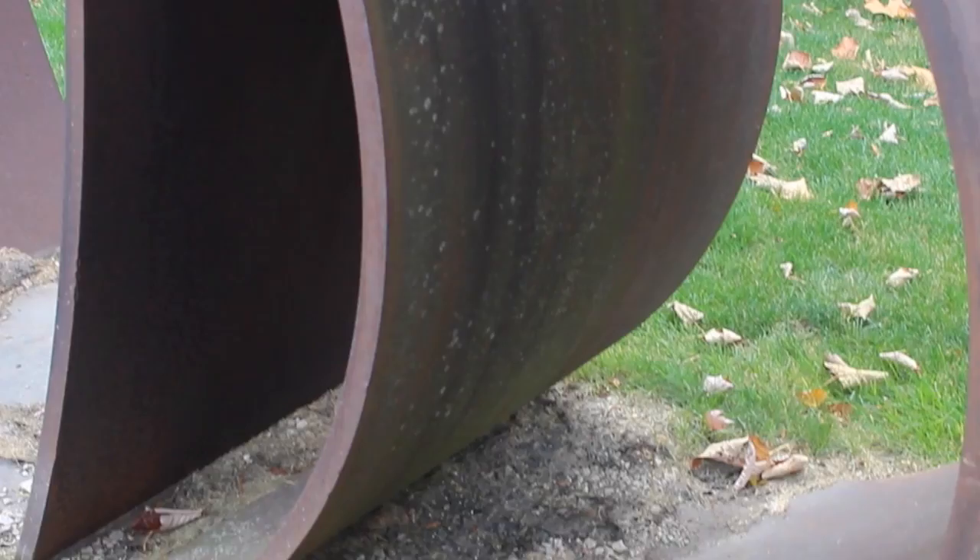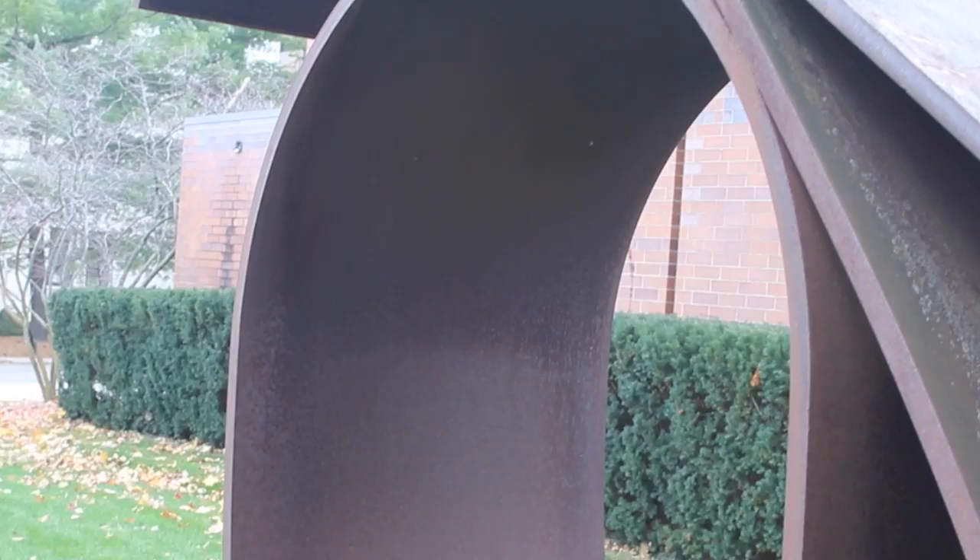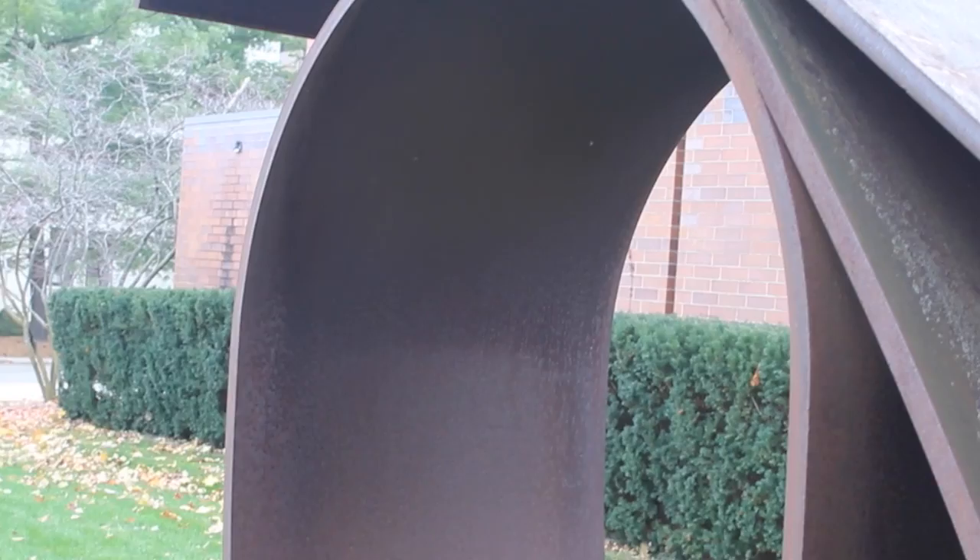All of her works are self-supporting. To create Curled Fan, she visualized the piece as a full sculpture, drafted it, and then worked closely with industrial fabricators. The constructors often doubted her drafts and were cautious about entering into her projects.